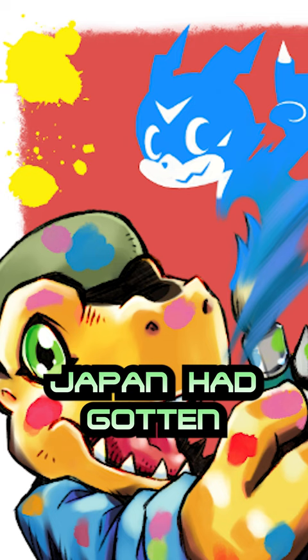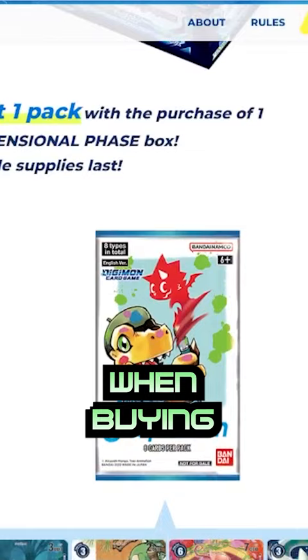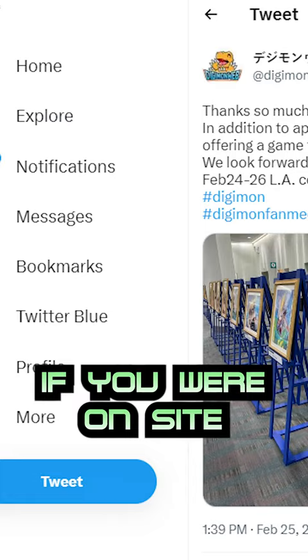Japan had these cards before us for a bit, but it was eventually announced that you would get a pack containing one copy of each card when buying a BT-11 booster box from your local game store. You can also get them during Digimon Nationals 2022 if you were on-site at the art exhibit and completed a survey after visiting.